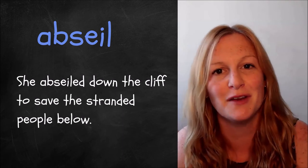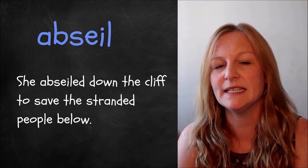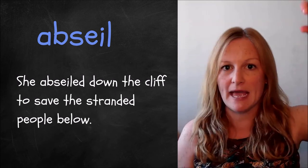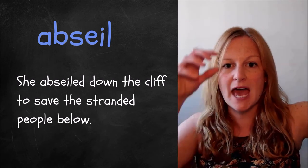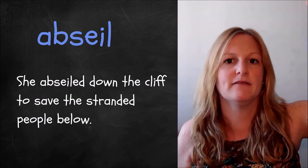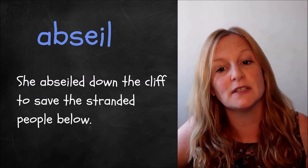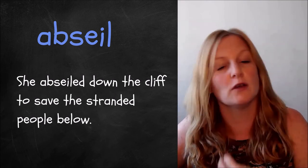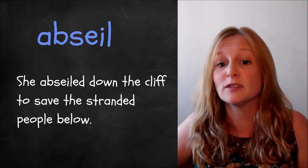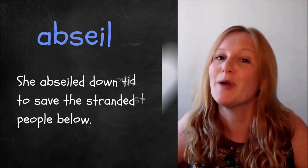The penultimate word of German origin is 'abseil'. Abseiling is an activity or sport which involves securing a rope to the top of a cliff or a steep edge, and then using the secured rope to gradually come down the side of the cliff. For example: she abseiled down the cliff to save the stranded people below. Some people do this as a sport, but sometimes you might need to use it to save somebody who has got stuck in a place you can't reach by any other means.